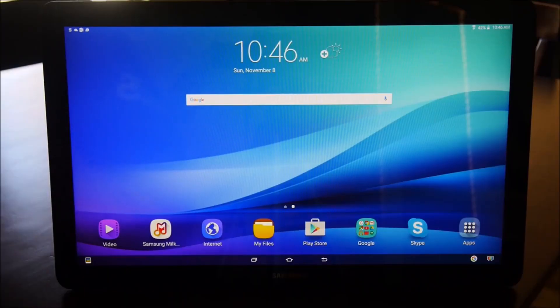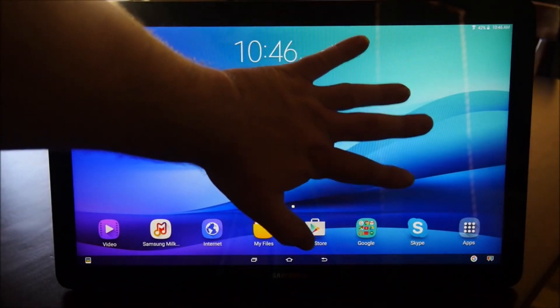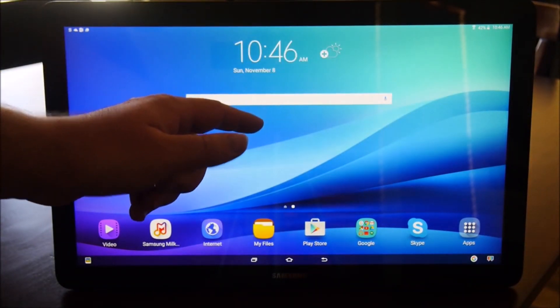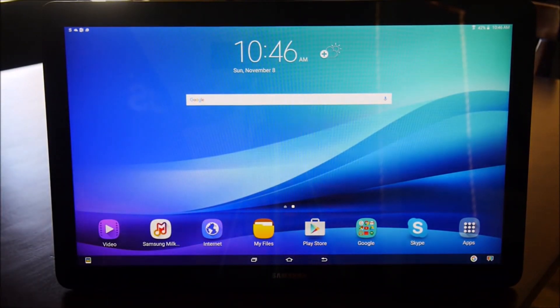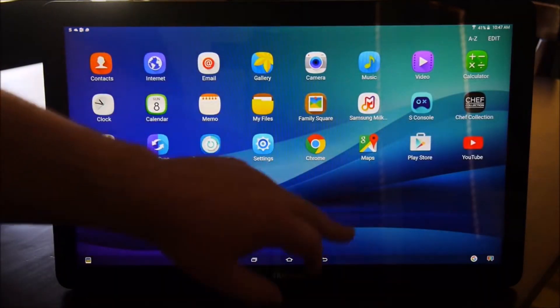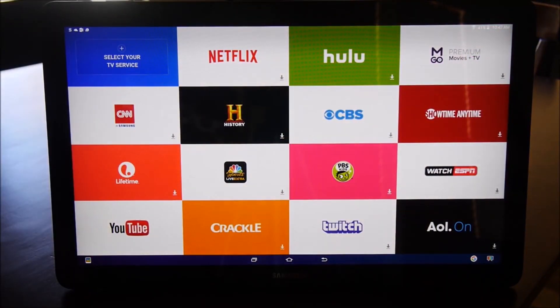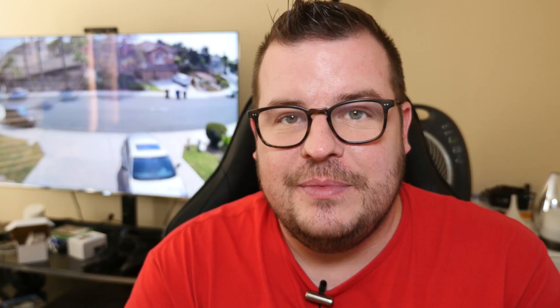First story of the day is about the Galaxy View tablet. If you remember, it was their 18.4-inch tablet that had a handle, stood up, and was just humongous — one of the biggest tablets I had ever used. I actually really liked it. It could replace televisions if you wanted. Samsung is now coming up with a successor: the Galaxy View 2. It'll be available through AT&T and retail shops, and will be slightly smaller with a 17.5-inch display.